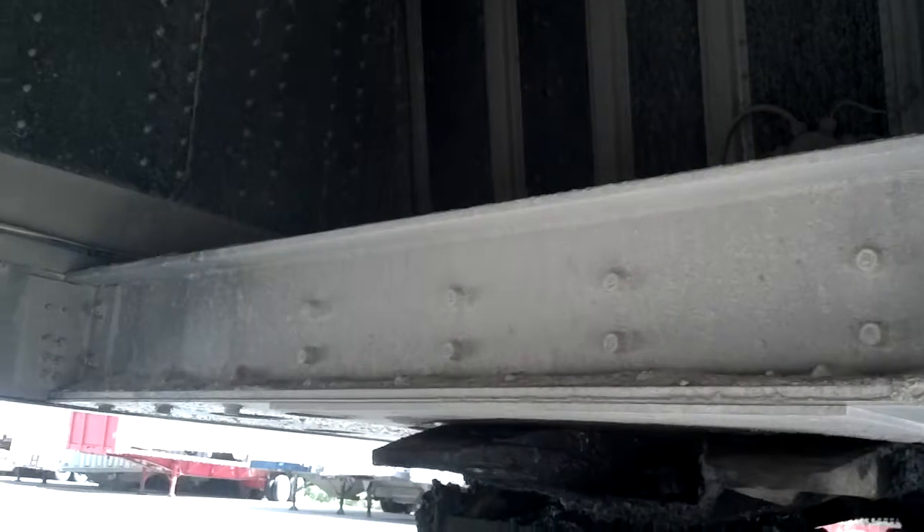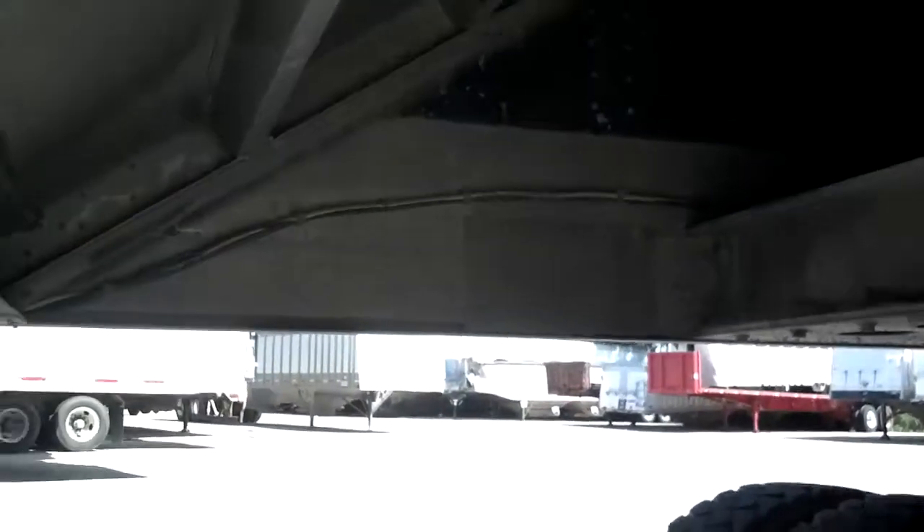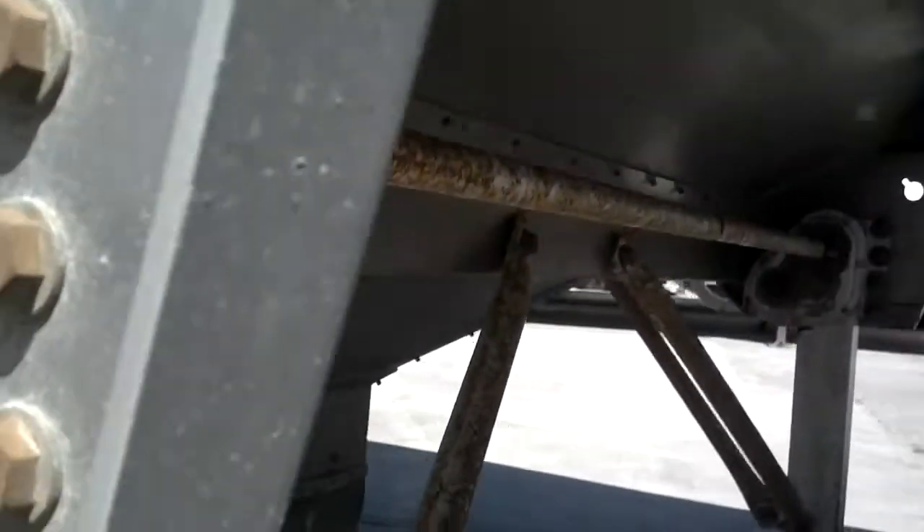As you can see, the trailer is equipped with an aluminum kingpin assembly and is all in good condition. The trailer has a two speed Holland landing gear.